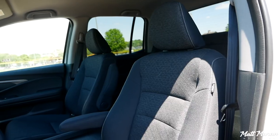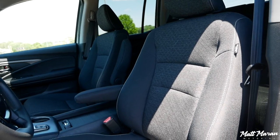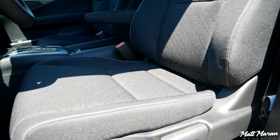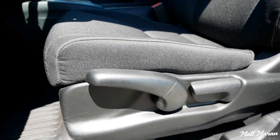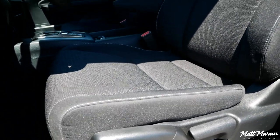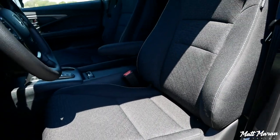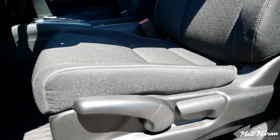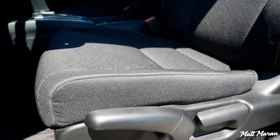Sitting down in these seats, they are really soft and comfortable even though they're cloth. I like the cloth texture — it's pretty nice feeling and the seats have pretty good support. You do have multiple adjustments for height, recline, and forward and backward movement, so nothing too advanced. Of course if you go up to higher trims you do get power seats. The passenger seat is a nice comfortable seat, a little bit on the firmer side, so just keep that in mind.